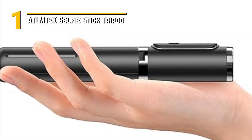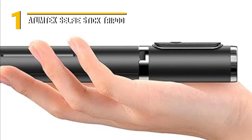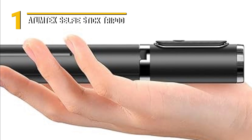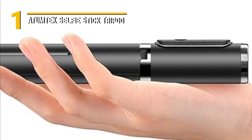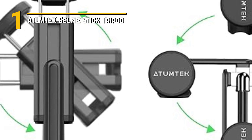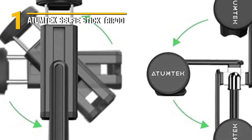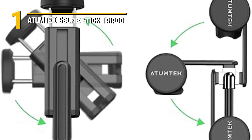Affordability is another significant highlight. The Atumtek Selfie Stick Tripod strikes a perfect balance between quality and cost, making it accessible to a wide range of users. In terms of look and feel, this selfie stick tripod is a winner. The matte finish, ergonomic grip, and sturdy build provide a tactile sense of quality and reliability. Whether you're a content maker, traveler, or just someone who loves taking photos and videos with your smartphone, the Atumtek Selfie Stick Tripod is a versatile, stylish, and budget-friendly tool that deserves a spot in your photography and videography arsenal.